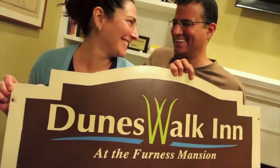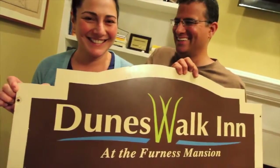It ended up being our honeymoon also here at Dunes Walk Inn, in the midst of dust and paint and furniture and interior design. So it really has started when we started, I guess you could say.